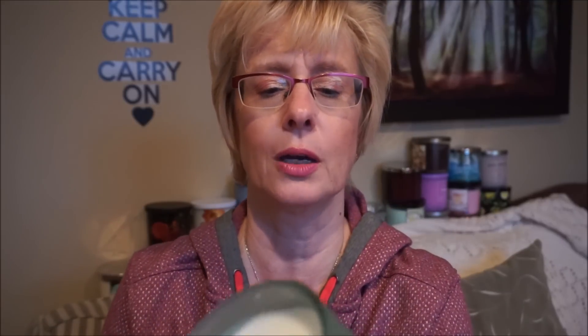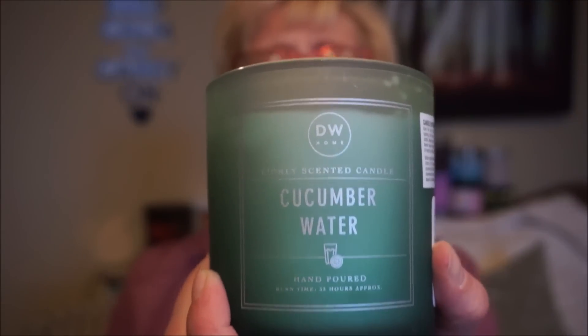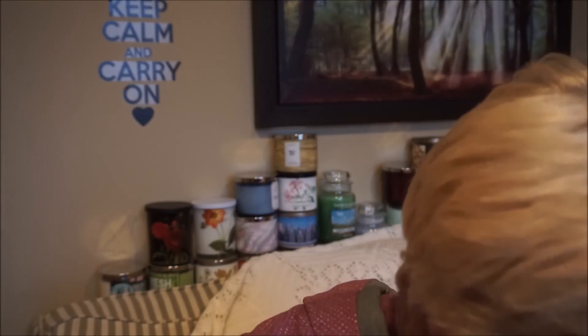Another DW that I got was this 9.1-ounce and it is just the one wick, and it's in Cucumber Water. Oh, I can smell it as soon as I take the lid off. I love cucumber scents - they're so light and refreshing. I just love them for the summertime. And this is pretty authentic. I prefer a two wick - I think they burn a little better than one wick - but they didn't have any. I just love this scent, so I'm glad to find that one.